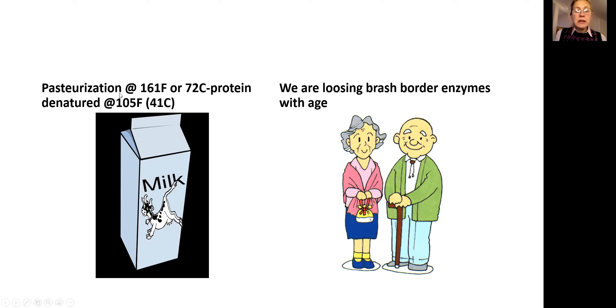When we pasteurize milk, they heat it to a very high temperature for a short period of time. However, the moment it reaches 105 degrees Fahrenheit or 41 degrees Celsius, those proteins — which are three-dimensional substances — start to denature. Denaturation means they are basically broken down, and after this temperature is reached, there is no way back. They are lost, they are broken down.